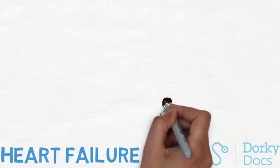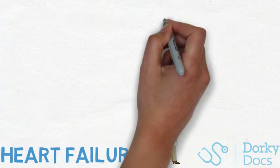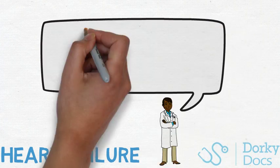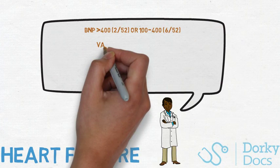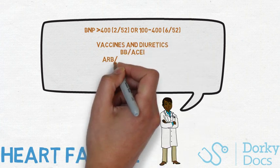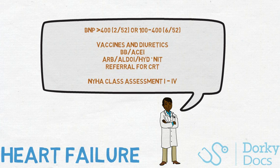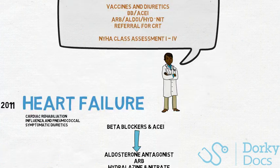To summarise heart failure: to diagnose, use BNP first, then specialist assessment. If high, echo within 2 weeks; if raised, within 6 weeks. Start treatment with beta blockers and ACE inhibitors, then choose between aldosterone antagonists, ARBs, or hydralazine and nitrates. Finally, refer for device therapy. Don't miss vaccines and diuretics, and be aware of the four NYHA classes of heart failure.